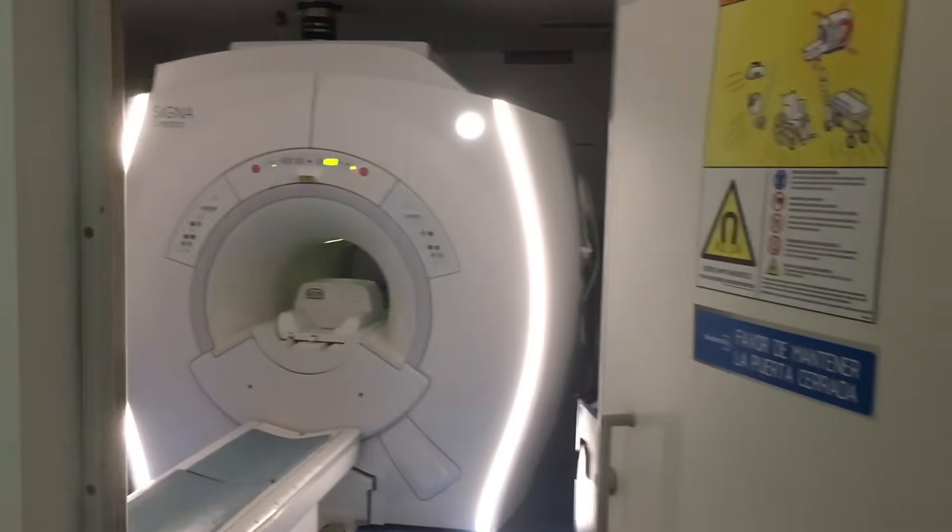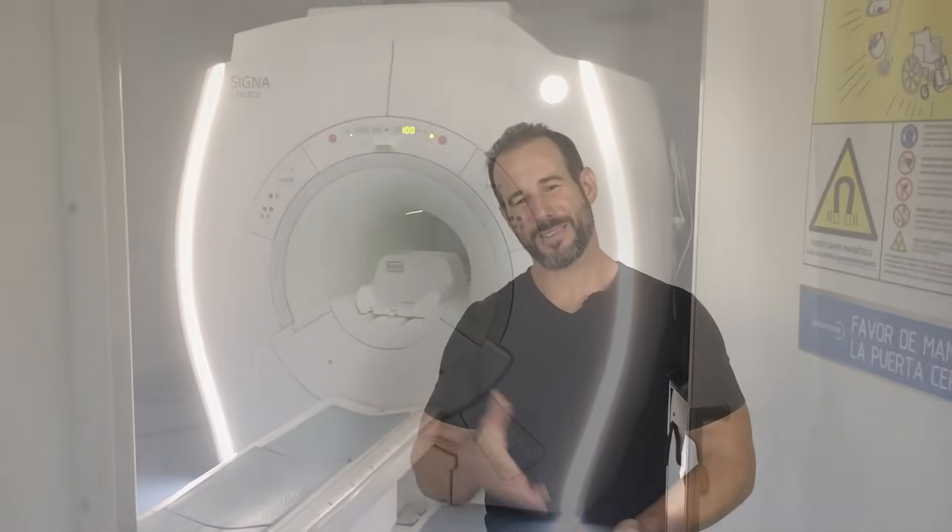So I headed down to my local imaging center, climbed into that tiny tube, and after 40 minutes, I had my images. When I finally got to have a look at my images, there were a few things that stood out to me, and we'll start with the good. Number one, the shape of the vertebrae, the disc height, and the secondary curve all look fantastic, which at least partially explains why I don't experience any movement restriction in my spine.